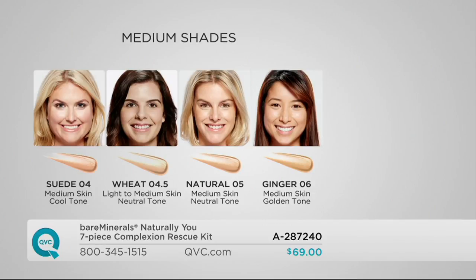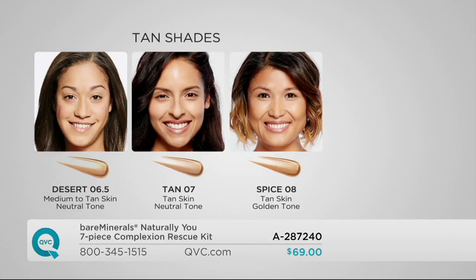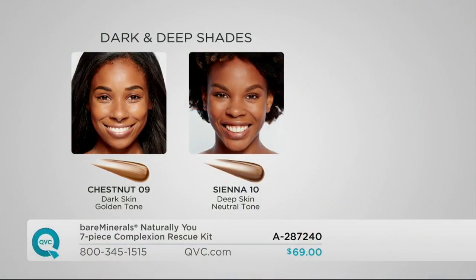You're getting an entire seven-piece Complexion Rescue Kit for four easy payments of $17.25, and it's exclusive to QVC until September 1st.